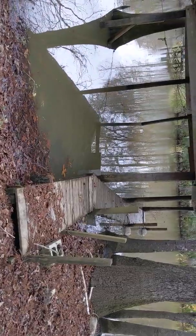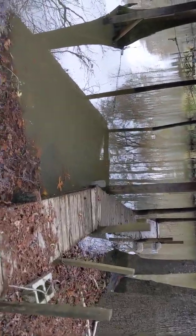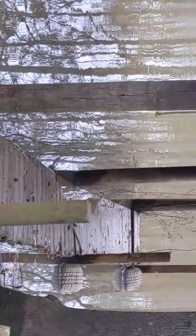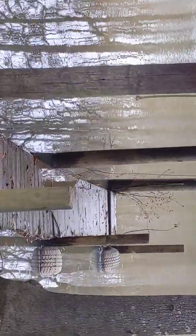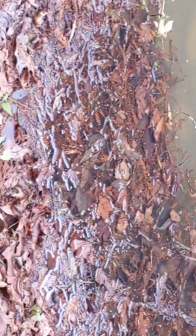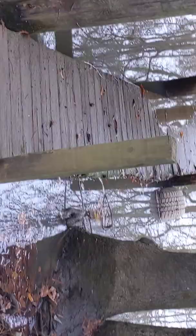Hey everybody, I'm back. Flood water is coming in — see if I can zoom in a little bit. That pier was underwater a little while ago. The tide's going out, but we got a lot of rain to the north of us and it's coming downstream, flooding everything. You folks can see there's still some water on this pier.